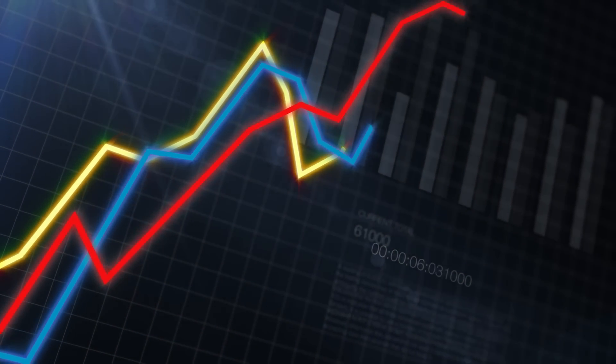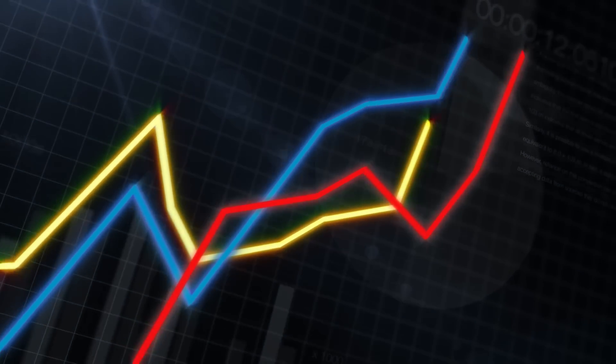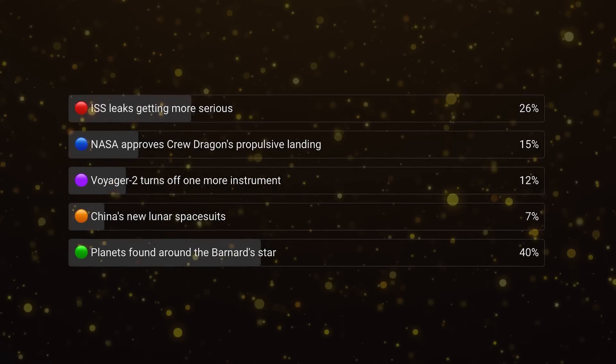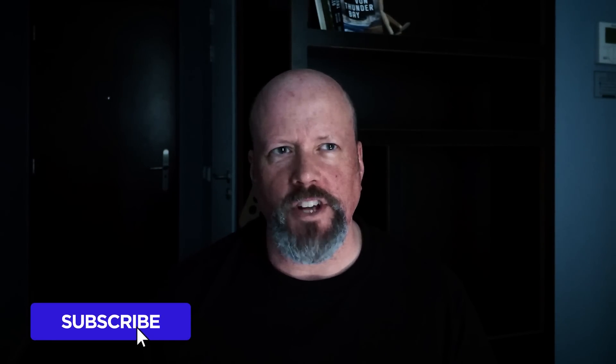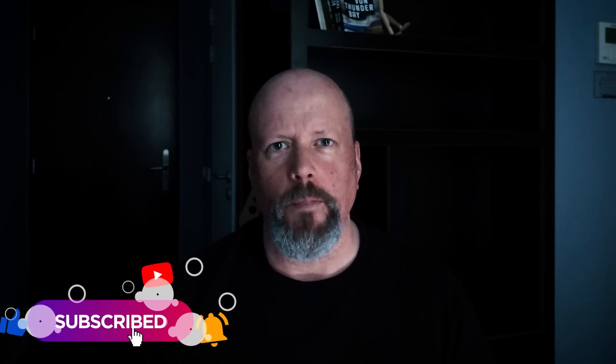Every week we do a vote on our channel where you tell us what you thought was the most interesting story of the week. The winner this week by a landslide was the discovery of exoplanets at Barnard Star. Within 24 hours of when Space Bites goes live, we'll put the new vote onto our channel in the community tab. Once you've interacted with it once, the algorithm should show it to you every week. But just to make sure — subscribe to the channel, click on the notifications bell, watch a bunch of our videos, and submit to the algorithm.